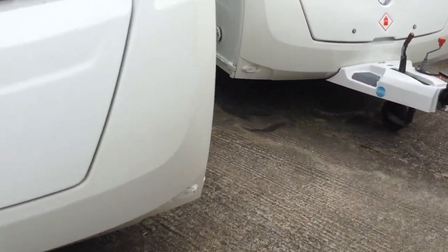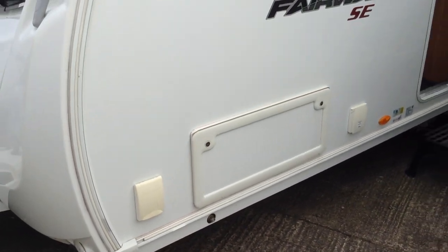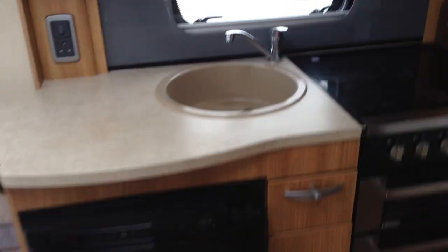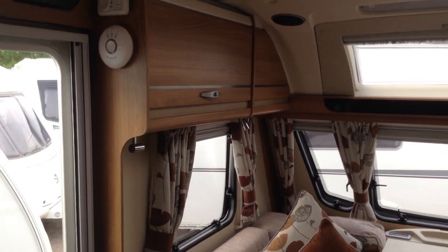It includes ATC, Active Trailer Control. You've got a gas barbecue point, access to the space under the front seats, power on the outside, access to the space under the fixed bed, and a split entrance door, which means you can have half open, half closed. Useful if you want to vent the van or stop a little one from falling out the door.